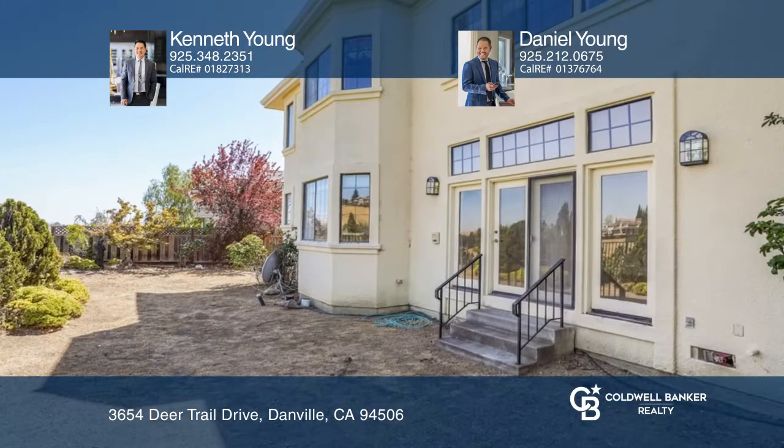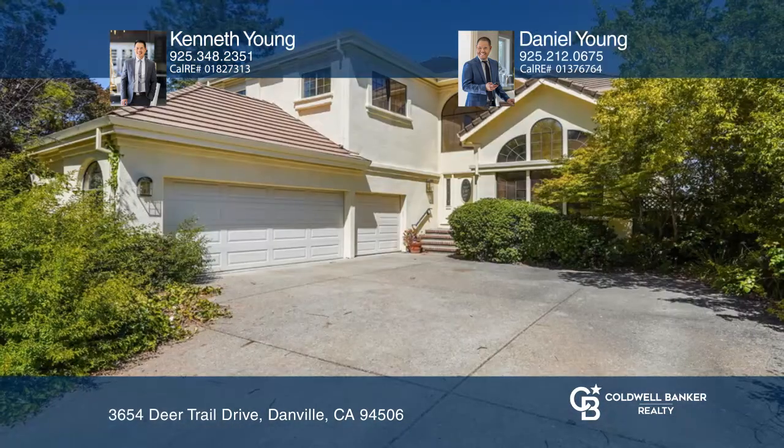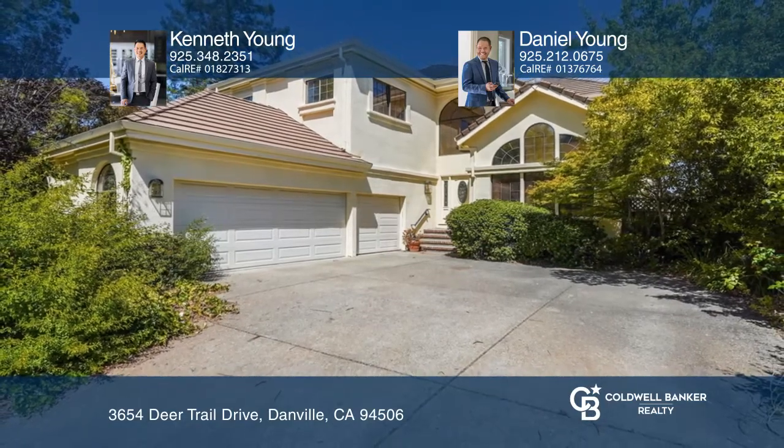Close to schools, dining, and shopping. Ready to take the next step in obtaining your future home? Contact Kenneth Young and Daniel Young to find out how.